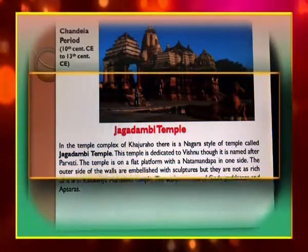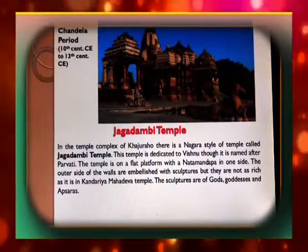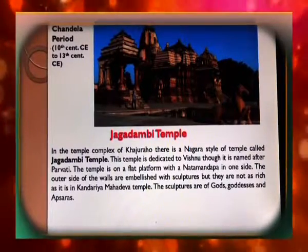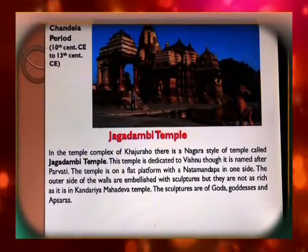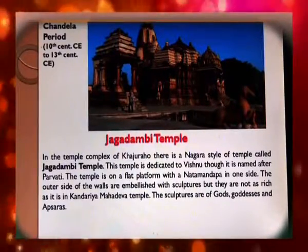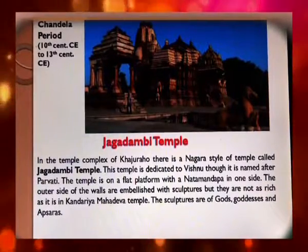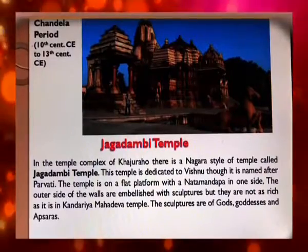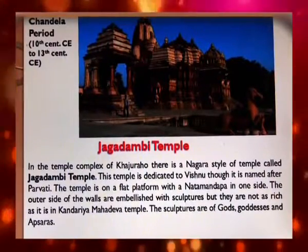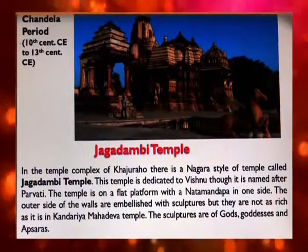The Chandela period spans the 10th to 13th century Christian era. In the temple complex of Khajuraho, there is a Nagara-style temple called the Jagdambi Temple. This temple is dedicated to Vishnu, though it is named after Parvati. The temple is on a flat platform with a Natamandap on one side. The outer walls are embellished with sculptures of gods, goddesses, and apsaras, though they are not as elaborate as in the Kandariya Mahadeva Temple.